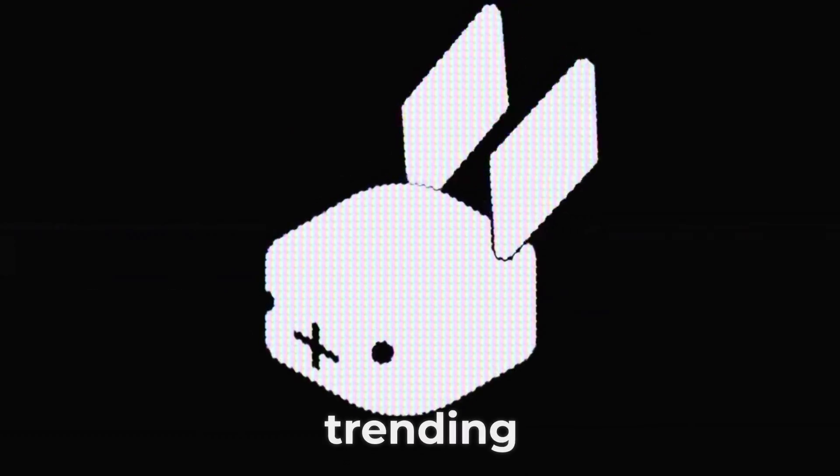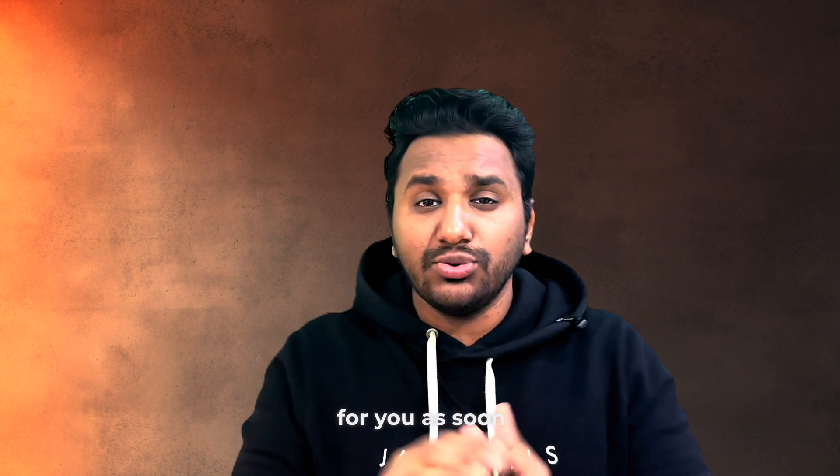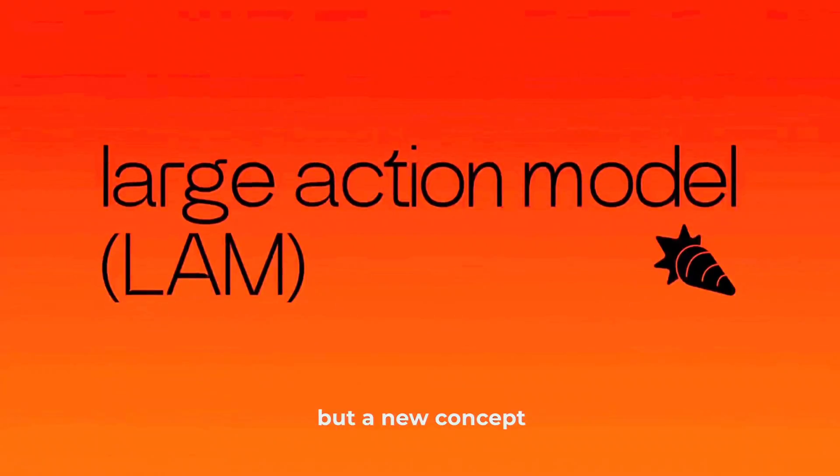You've probably seen this product trending ever since it was announced. The Rabbit R1 is an AI gadget powered not just by LLMs or large language models, but a new concept they're calling the Large Action Model, or LAM.